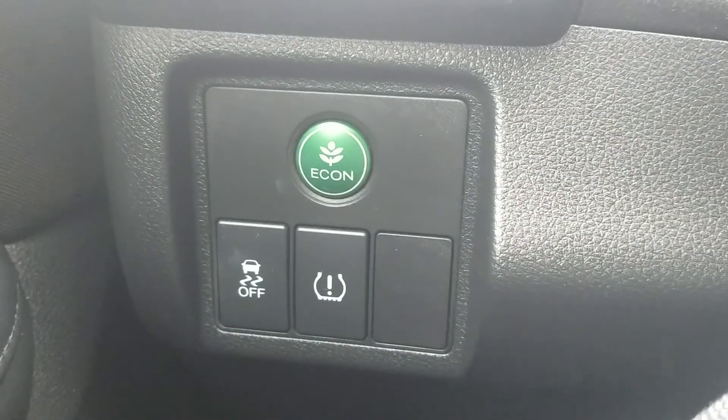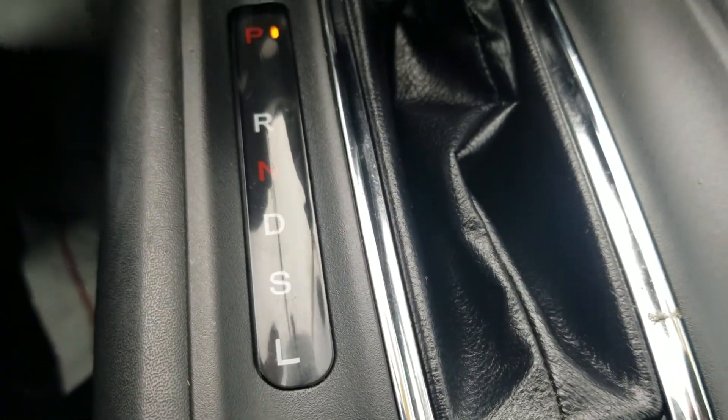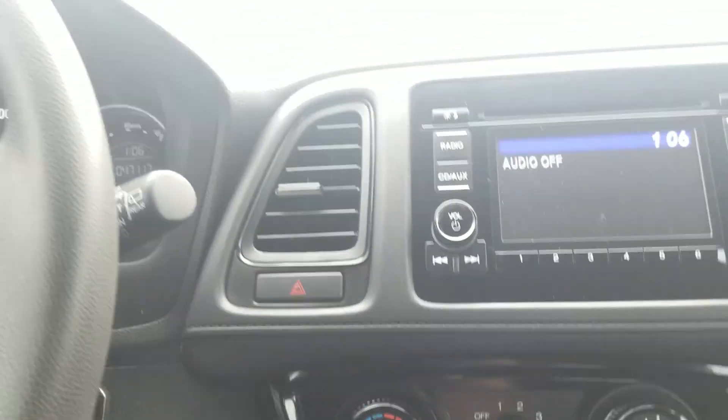We have an economy mode right there, which will save you a little bit on gas. We also have a sport mode, which does the opposite — it gives you a little bit more power, but you use a little more gas.